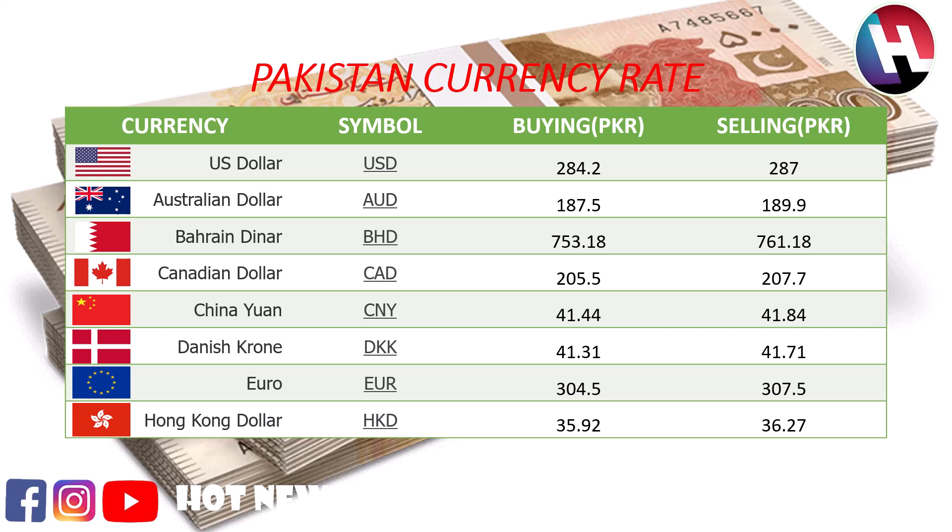Bahraini Dinar buying price 753.18 rupees, selling price 761.18 rupees. Canadian dollar buying price 205.5 rupees, selling price 207.7 rupees. Chinese yuan buying price 41.44 rupees, selling price 41.84 rupees.